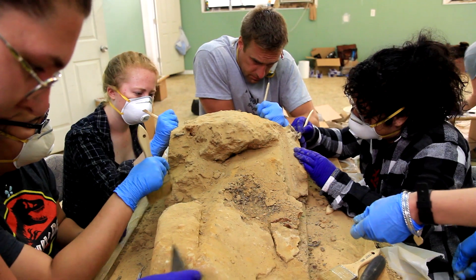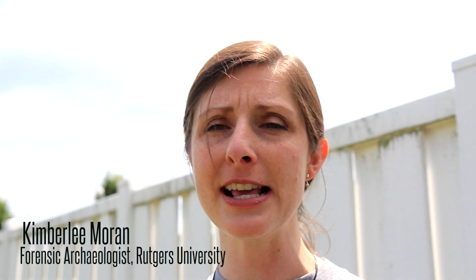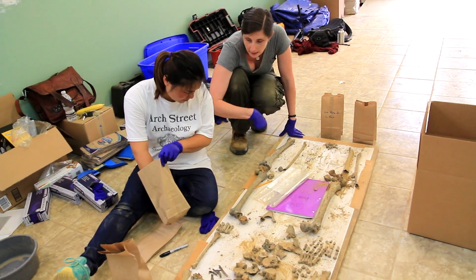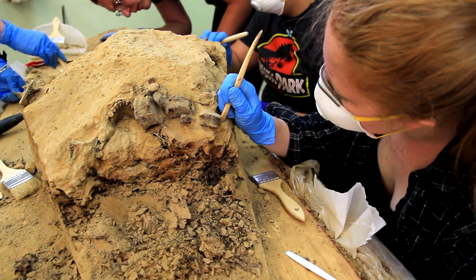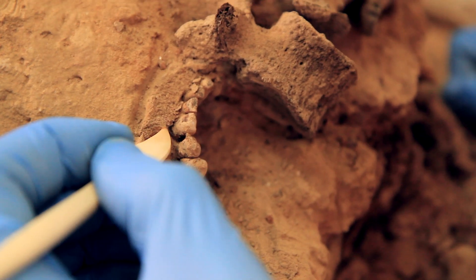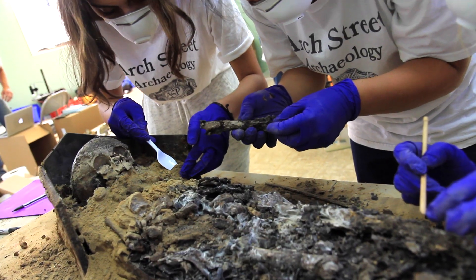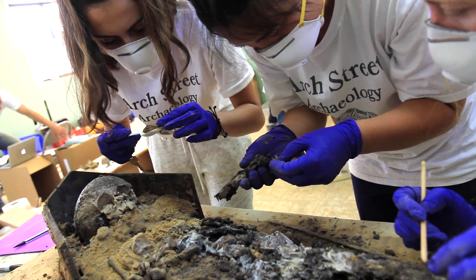We have about a dozen students here plus the three of us acting as kind of supervisors and professors to this class, and we're getting through about two coffins a day. We're going through the process of excavating the internal components of each coffin to try to essentially release the bones from the matrix that they're in, and also recover any kind of artifacts.